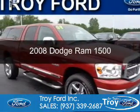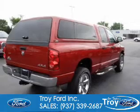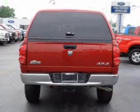This is a used 2008 Dodge Ram 1500. Grab life by the horns. It's powered by 4-wheel drive, a 5.7 liter 8-cylinder engine, and an automatic transmission.